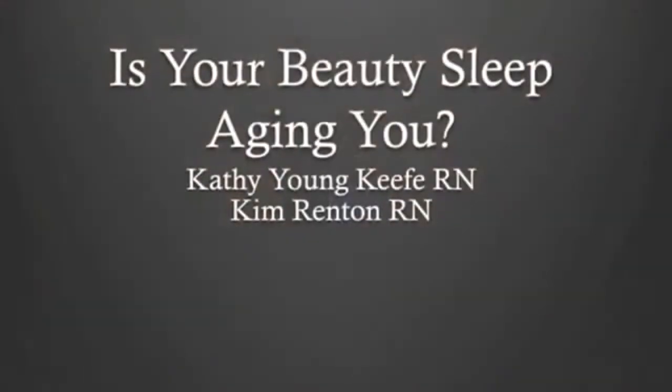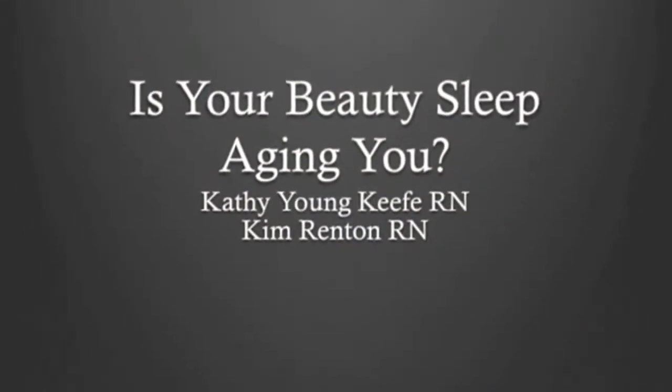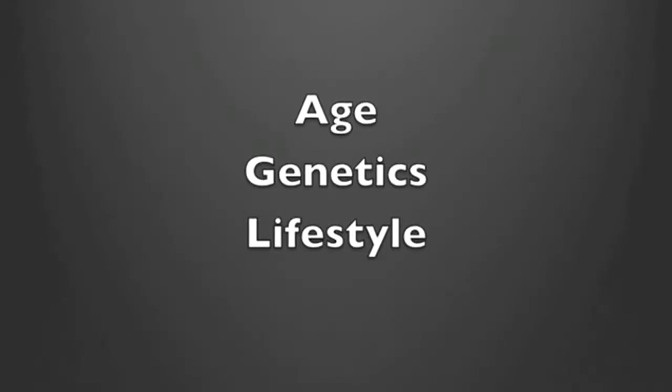Chances are you did this last night in bed. This demonstrates what happens to our facial tissue when we sleep on our faces — this is an upward view through a transparent pillow. The question is: is your beauty sleep aging you? Age, genetics, lifestyle choices such as sun exposure, diet, and smoking determine the quality of our skin as it ages. So is this what causes wrinkles?